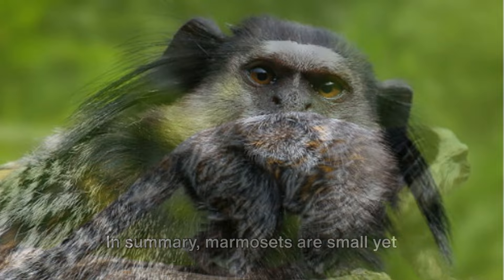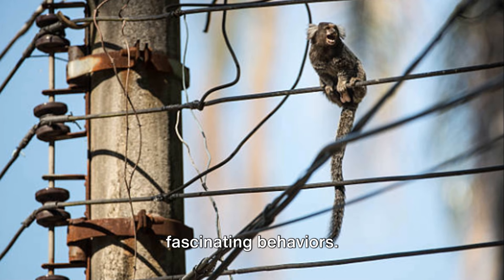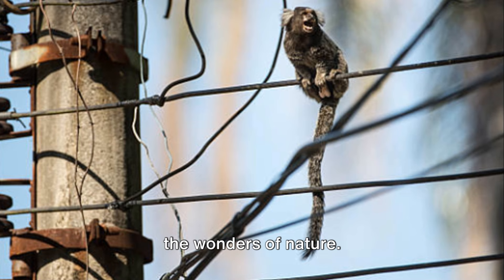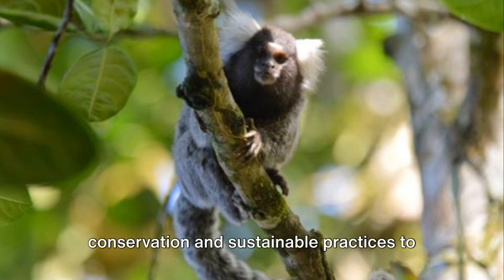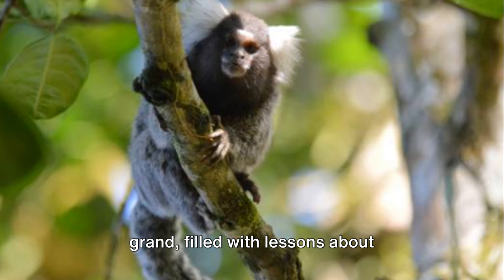In summary, marmosets are small yet mighty creatures that exhibit a range of fascinating behaviors. From their arboreal lifestyles and diverse diets to their complex social structures and cooperative breeding practices, they truly are a testament to the wonders of nature. However, they are also a poignant reminder of the urgent need for conservation and sustainable practices to protect our planet's biodiversity. So the next time you think of monkeys, remember the marmosets — they may be small, but their stories are grand, filled with lessons about adaptation, cooperation, and survival.